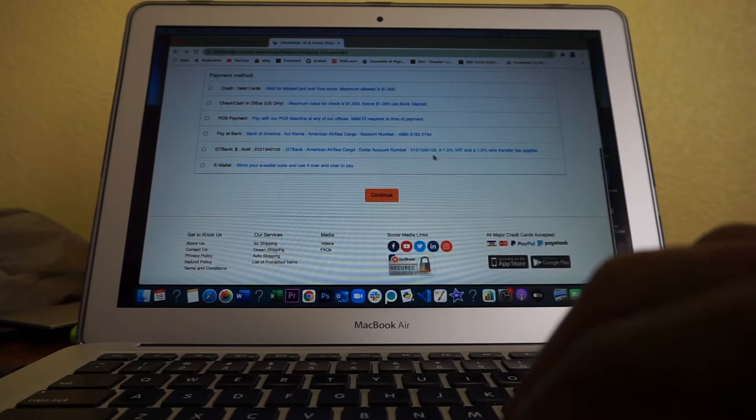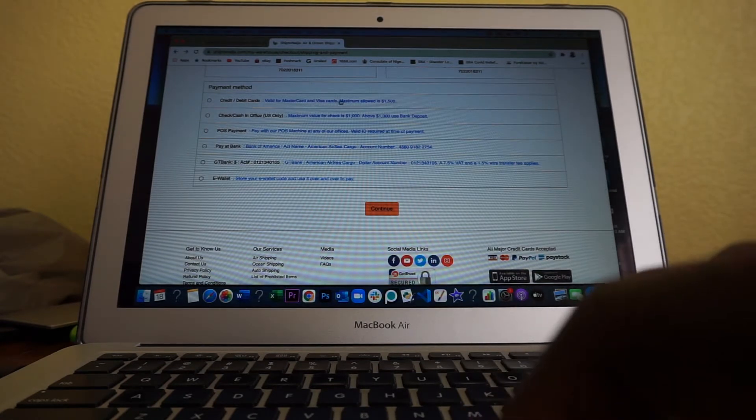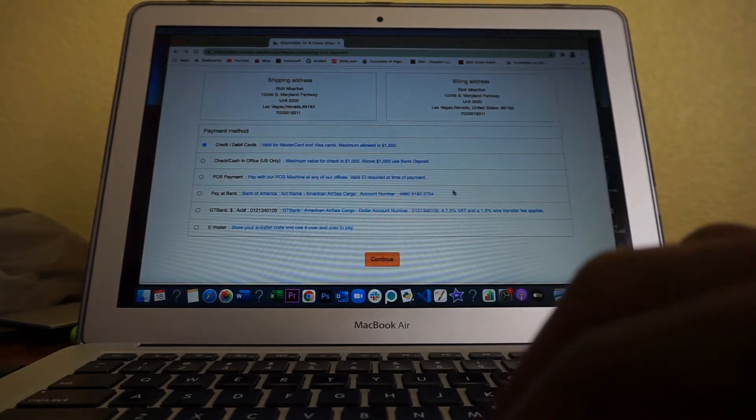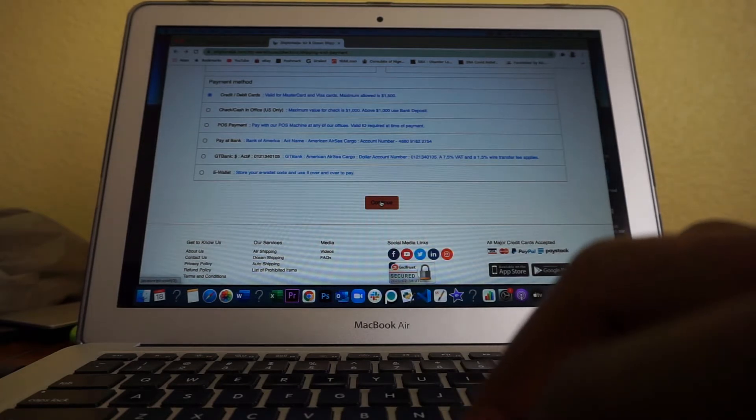I'm going to continue. It says Visa — valid for Visa and MasterCard. Unfortunately, they don't take American Express, which is sad because I would love to keep accruing points. So I'm going to select Visa MasterCard and pay with my Visa card. I have made the payment. The next step, they will send me an email confirmation, and then the package will get picked up by DHL to be delivered to me in Las Vegas, Nevada, United States. It's that easy.